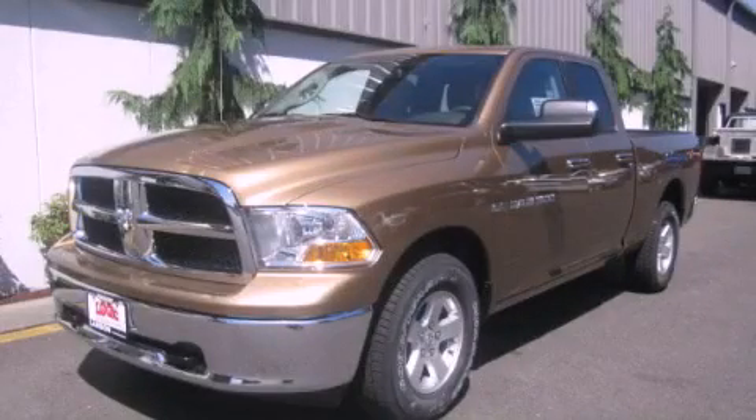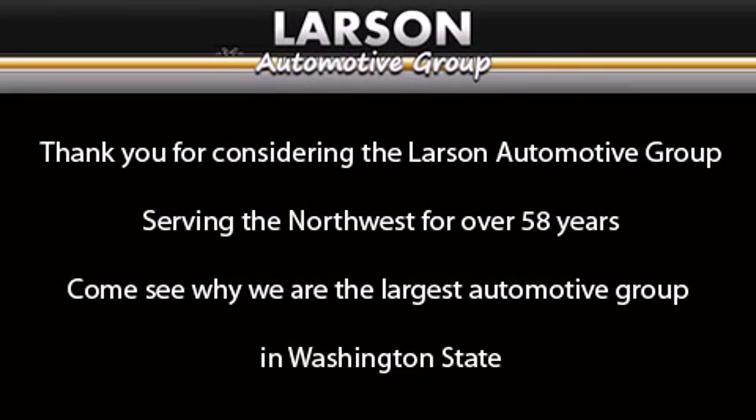Call now to find out how you can own this breathtaking automobile. Thank you for considering the Larson Automotive Group, serving the Northwest for over 58 years. Come see why we are the largest automotive group in Washington State. Thank you.